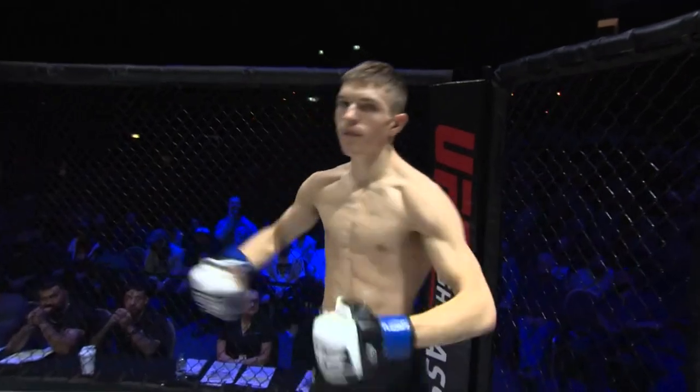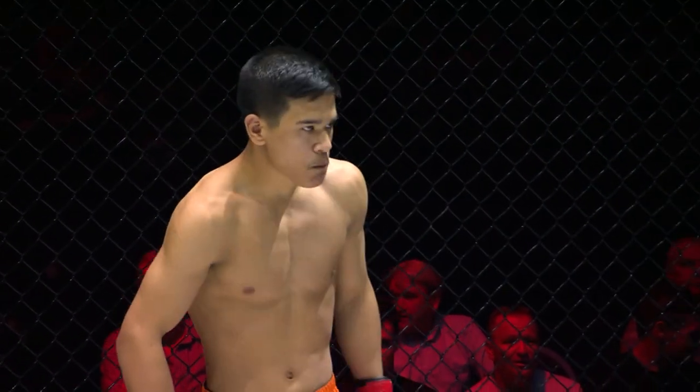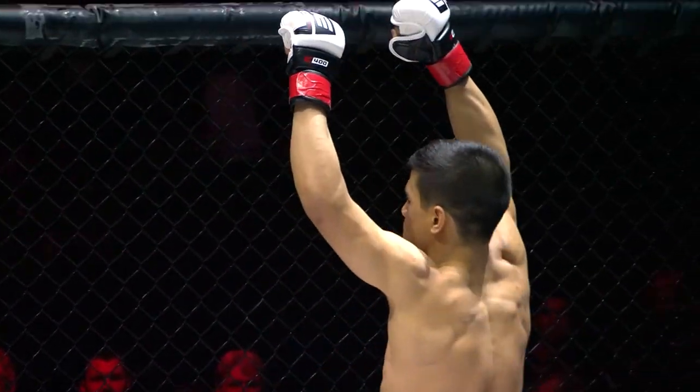And his opponent, fighting out of the red corner, he weighed in at 57.6 kilos and trains at Scrappy MMA. Tonight he makes his MMA debut. Ladies and gentlemen, give it up for Daniel Hussain.